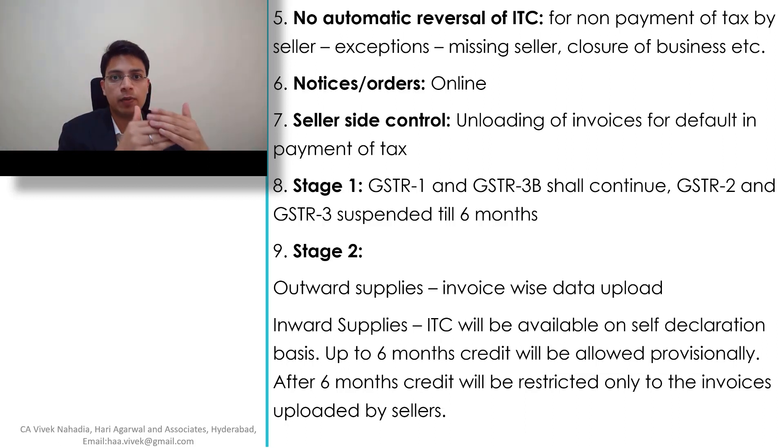Stage 2 — after six months: outward supplies invoice-wise data shall be uploaded. For inward supplies, ITC will be available on a self-declaration basis. Whatever invoices are uploaded by the seller will be displayed on the portal and the buyer can verify them. Even if some invoices are missing, the buyer will be allowed to take credit provisionally based on their declaration in GSTR 3B. But once the six-month period is completed and the new system is ready, the ITC allowed will be matched with the invoices. The buyer will get credit only for invoices uploaded by sellers, so it will be very important to ensure that all sellers have uploaded all invoices in GSTR 1.